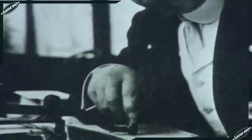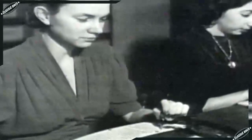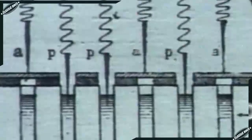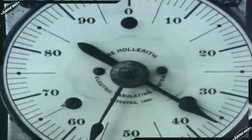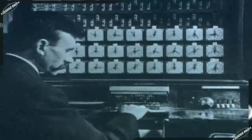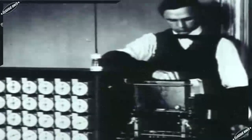Census Bureau clerks used Hollerith's machines to punch the cards and then tabulate the results. The tabulating was done with electricity — a metal pin passing through a card hole made electrical contact with a cup of mercury, completing a circuit registered on tallying devices consisting of rows of clock-like dials. Hollerith's machines significantly sped up the processing of information. In just six weeks, the population count of 62,622,250 was tallied.